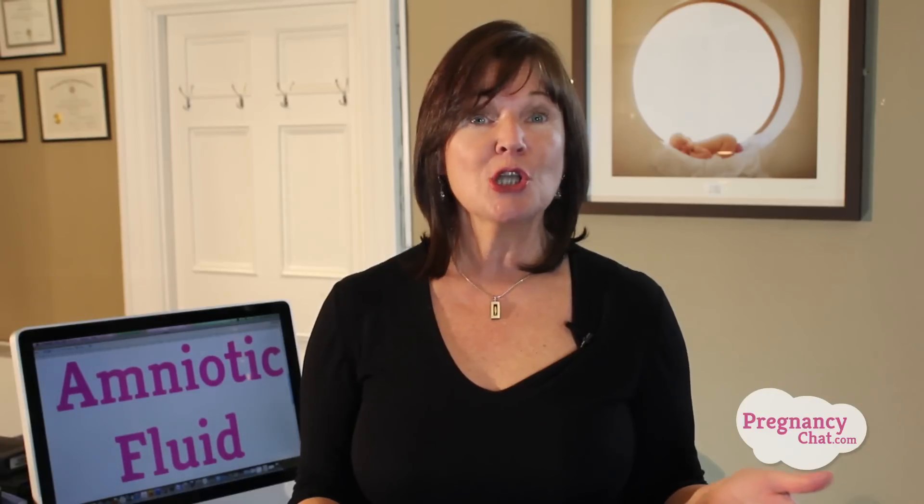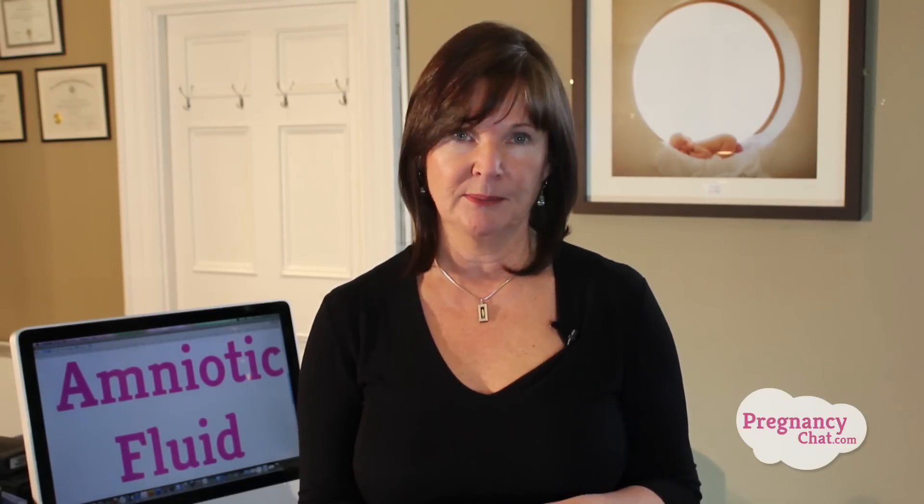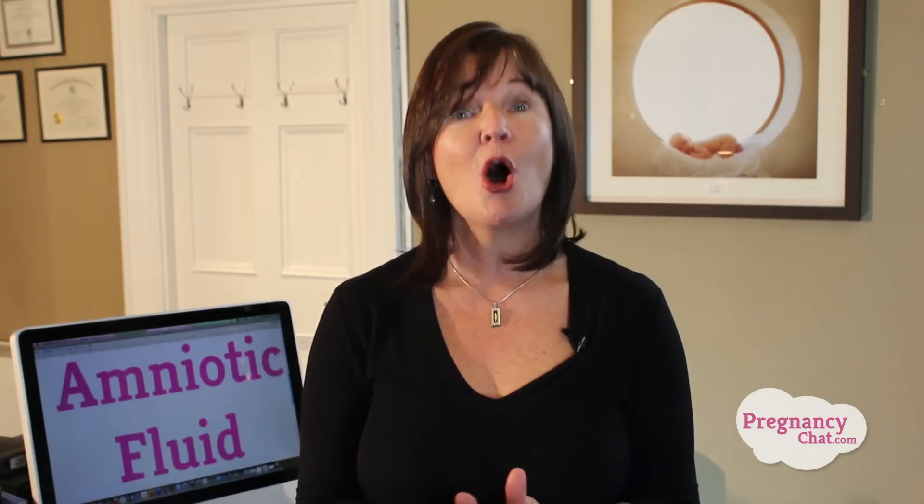As the fluid equalizes pressure from the sides of the womb, it also acts as a shock absorber to protect your baby from outside knocks and bumps. Amniotic fluid is also very important for proper lung development. Although your baby obtains all the oxygen and nutrients he needs from the placenta until birth, the lungs must be able to float and bathe in amniotic fluid in order to expand and develop optimally in preparation for breathing after birth.